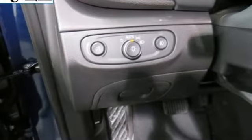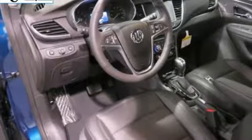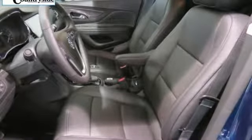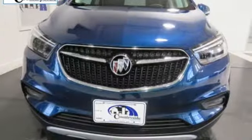Intercooled turbo inline four-cylinder engine, front heated leather bucket seats, Bluetooth streaming audio, auto-dimming rear-view mirror, dual-zone climate control, power tilt-down heated mirrors, external memory control, aluminum wheels, doors and push-button start proximity key, and automatic transmission.